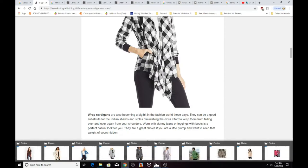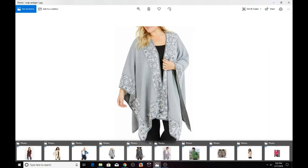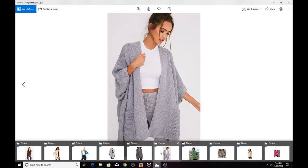Here's another example of a wrapped cardigan — a very common style you might find in stores. This one goes all the way down to her wrist, making it really warm, and it will not fall off at all. You can see she's wearing leggings, just like the research article suggested, along with a white tee underneath.